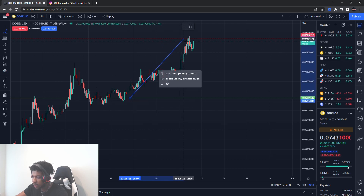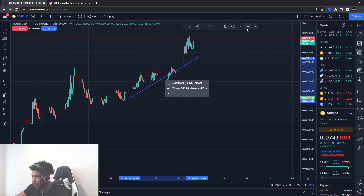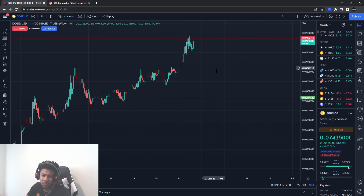Those levels hit perfectly — that was the play. If you go to the info line, you'll see that was about a 20% play that I literally gave you guys. Make sure you smash the like button if you appreciate these videos and these levels.